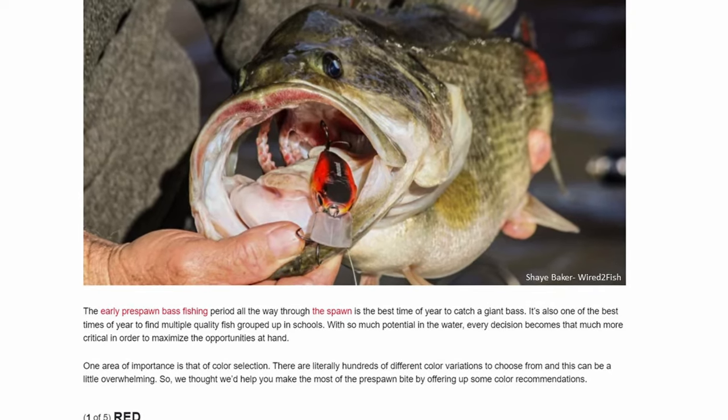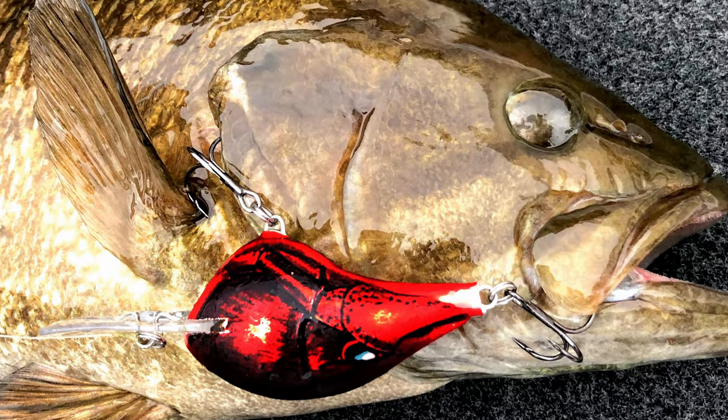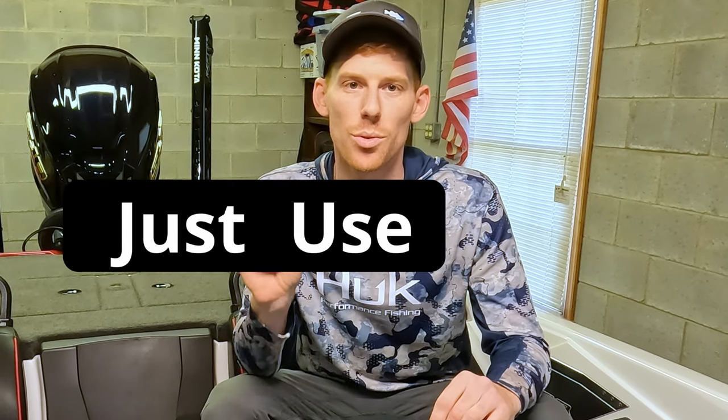Most anglers will tell you that red, for the pre-spawn bass bite, is the best color there is. Red chatterbaits, jigs, crankbaits — whatever the bait, you're told to just use red.